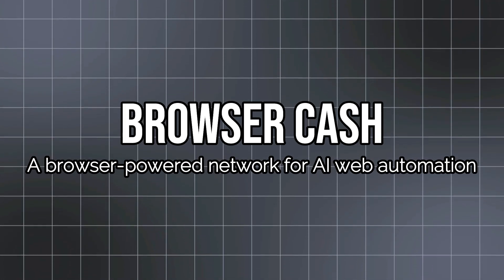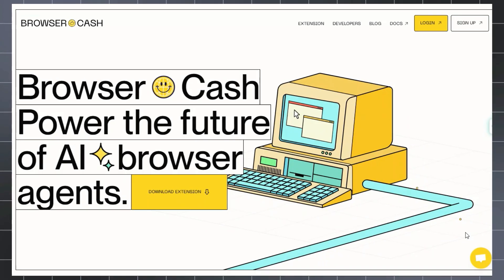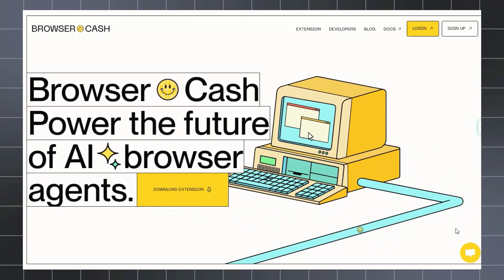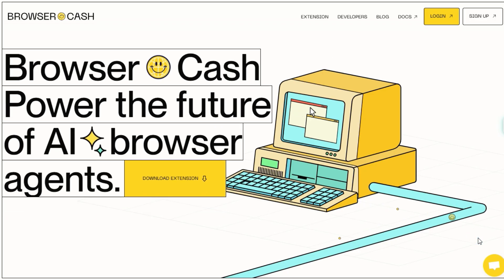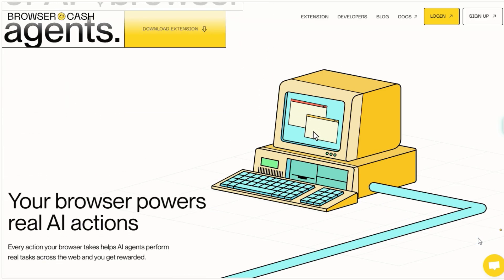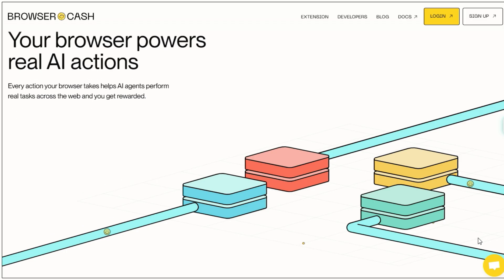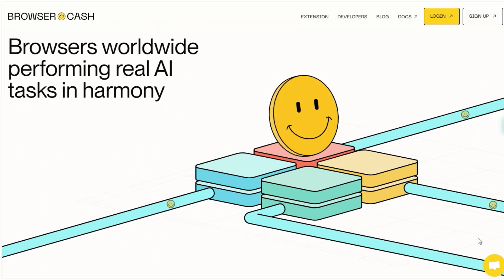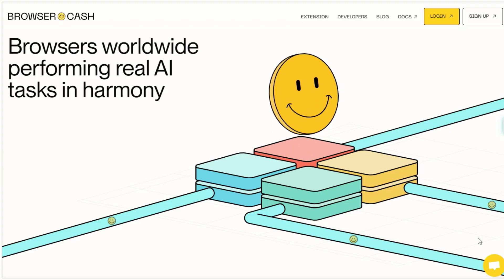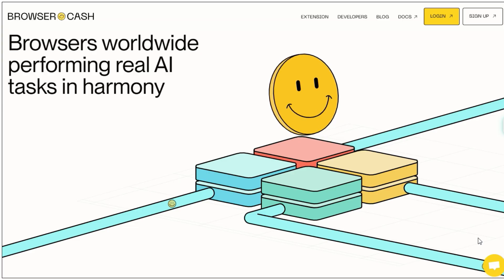Project number four: Browser Cache — a browser-powered network for AI web automation. Imagine joining a network where your everyday browser transforms into an engine for intelligent agents. That's exactly what BrowserCache is: a distributed browser automation platform built for AI systems, multi-agent coordination, and real web workflows. It lets developers spin up real browser nodes on consumer-grade hardware so AI agents can browse, click, log in, and extract data just like humans, overcoming CAPTCHAs, anti-bot walls, and headless browser limitations. The platform supports full browser sessions, realistic machine profiles, and seamless integration via its API.